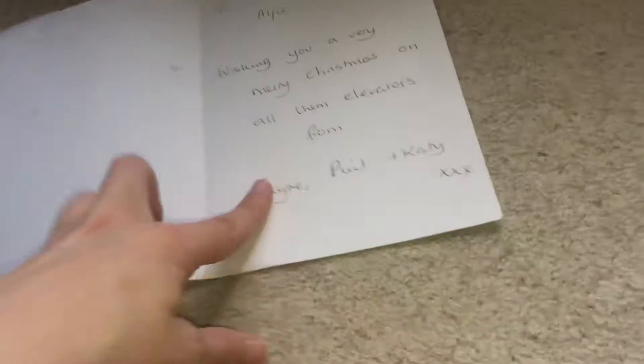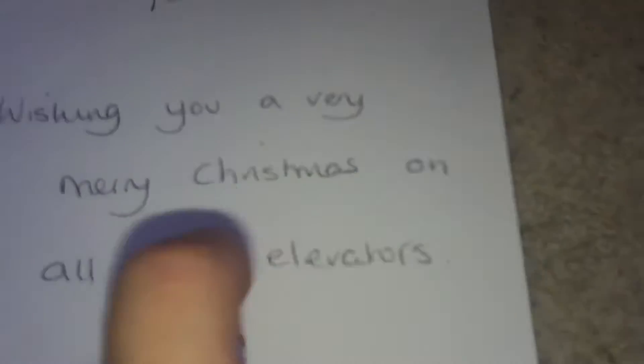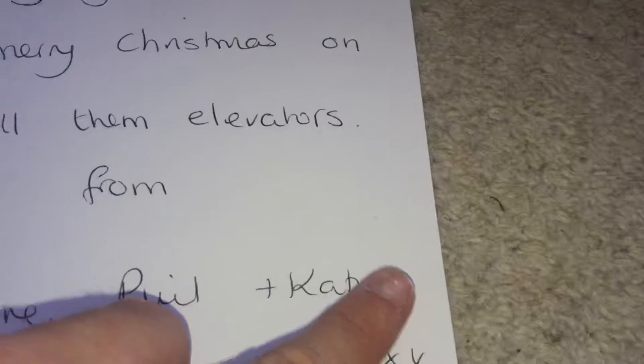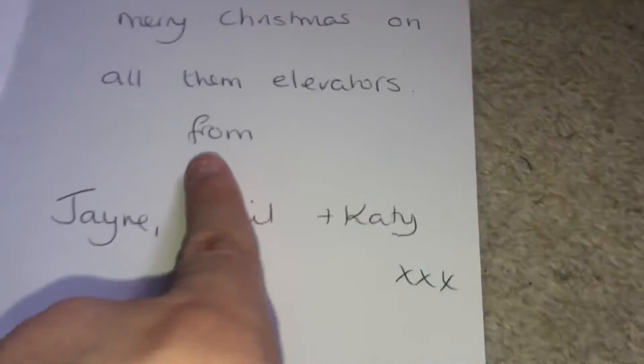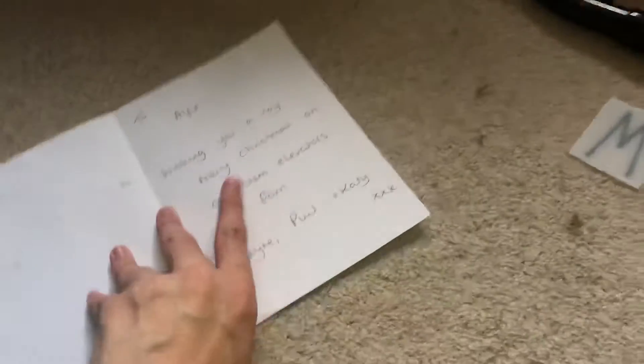Katie was the one who gave me the iPod Nano 5th Generation as well. And it says 'To Alfie, wishing you a very Merry Christmas on all them lifts, from Jane, Phil and Katie.' And three kisses as well. So yeah, this is a pretty cool Christmas card.